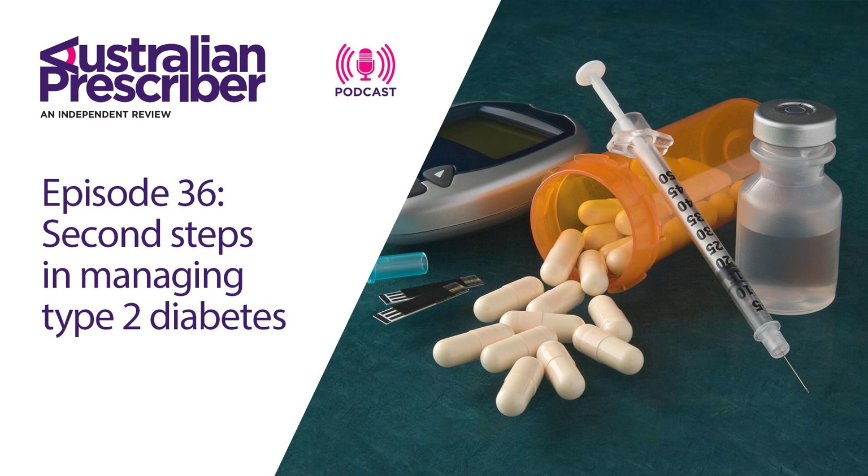Metformin is a well-accepted first-line therapy for type 2 diabetes. Are there reasons why it should not be used first-line? There's really only one major contraindication to the use of metformin, and that's renal disease. In a lot of cases you will need a dose reduction in renal disease, and if the creatinine clearance is less than 15 mils a minute, then metformin is contraindicated.